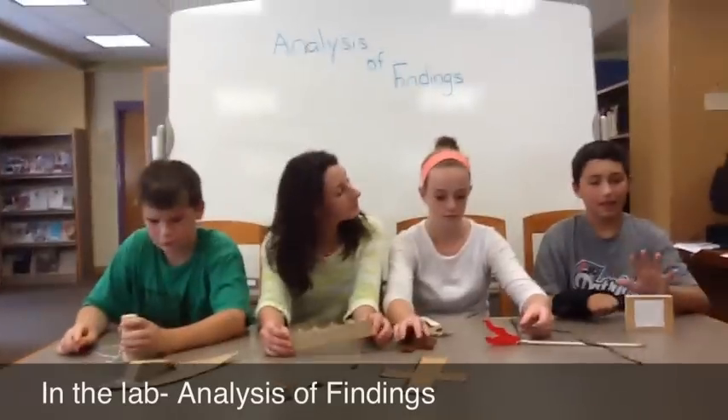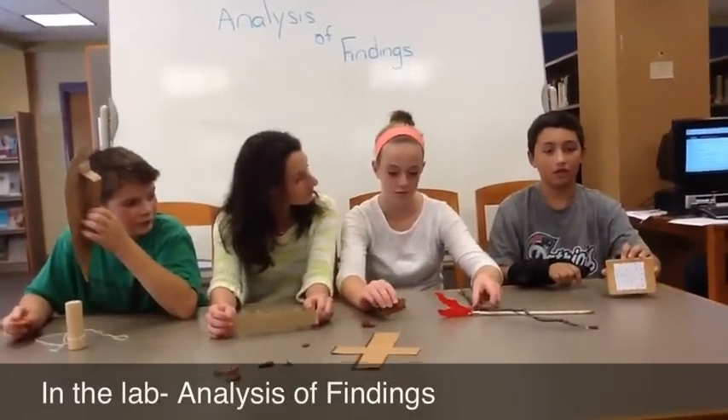Have we found anything yet? I have found a wooden block with letters that may have been used to read or write.